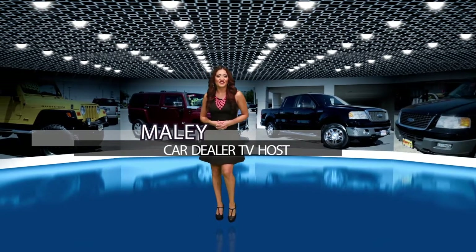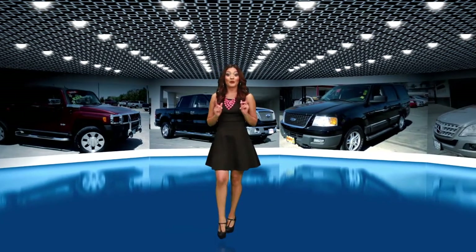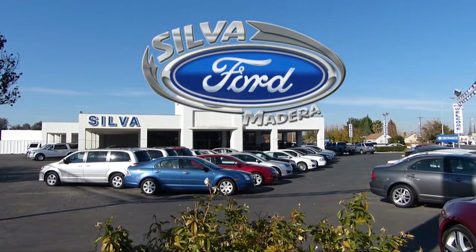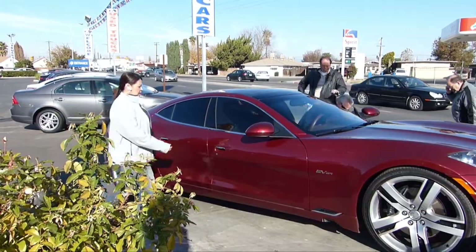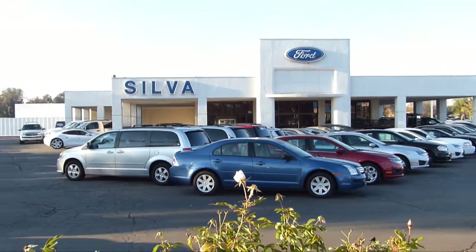Welcome back to Car Dealer TV. I'm Maylee. We still have plenty of great trucks to show you, but first, here's our second feature dealer. Come into Silver Ford today. Whether you're looking for a pickup, SUV, economical car, or that exotic car you've always wanted, we've got you covered. Silver Ford also has a great service department and financing to fit your needs. Here are some prices you won't believe.